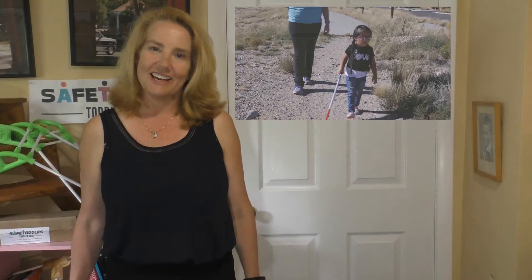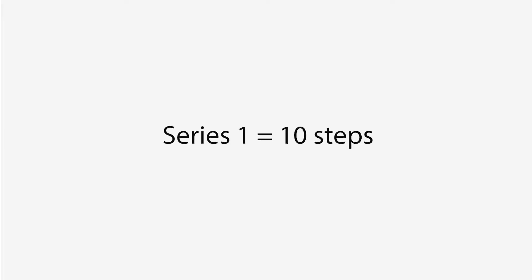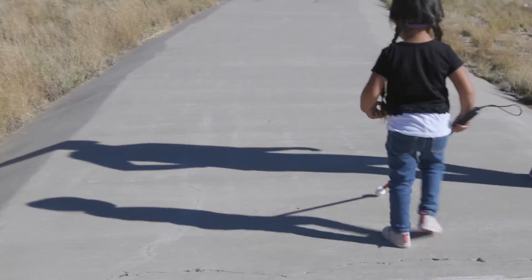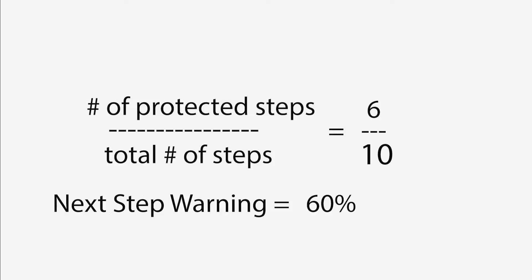This is her using her long cane. Series one equals 10 steps. The student is walking on smooth sidewalk. Her cane looks to stay in front of her as she takes her 10 steps. She achieved a 60 percent next step warning.